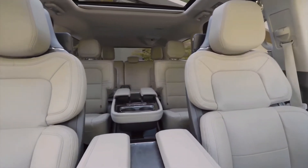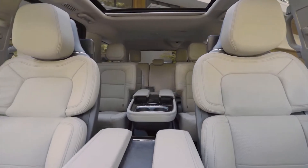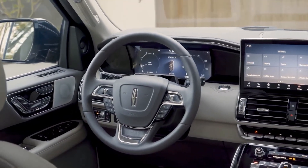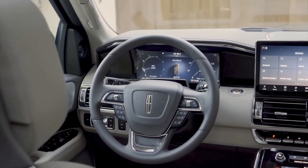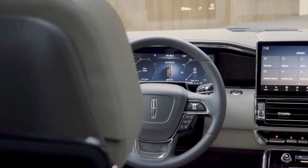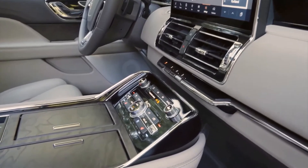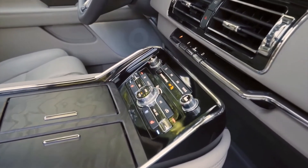Lincoln didn't forget the 2022 Navigator's driver and front passenger — both benefit from a new 13.2-inch touchscreen infotainment setup, 3.2 inches bigger than before, running Ford Motor Company's SYNC 4 system. Lincoln does even one better for Black Label buyers, as the brand adds two new interior themes to the trim: Central Park and Invitation.